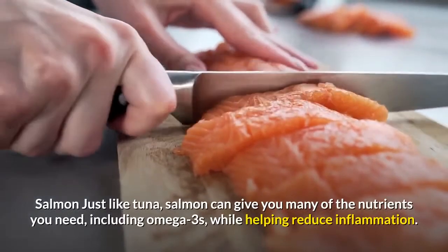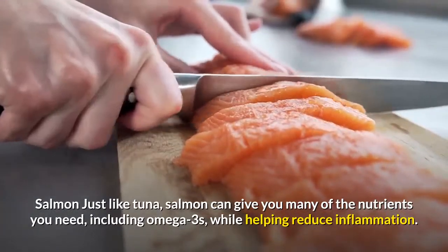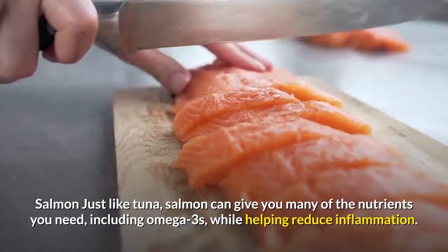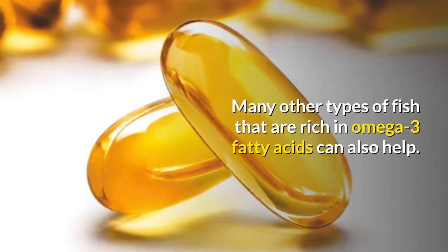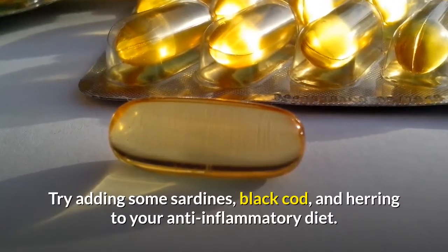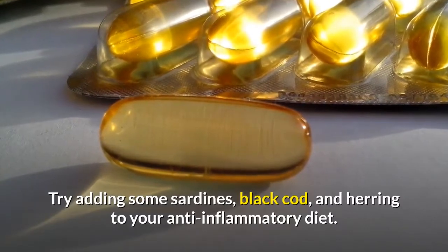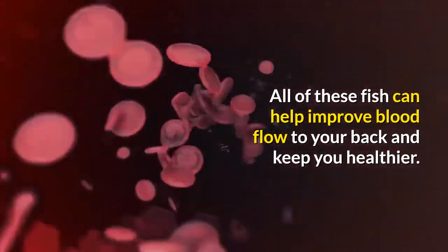Salmon: just like tuna, salmon can give you many of the nutrients you need, including omega-3s, while helping reduce inflammation. Many other types of fish that are rich in omega-3 fatty acids can also help. Try adding some sardines, black cod, and herring to your anti-inflammatory diet. All of these fish can help improve blood flow to your back and keep you healthier.